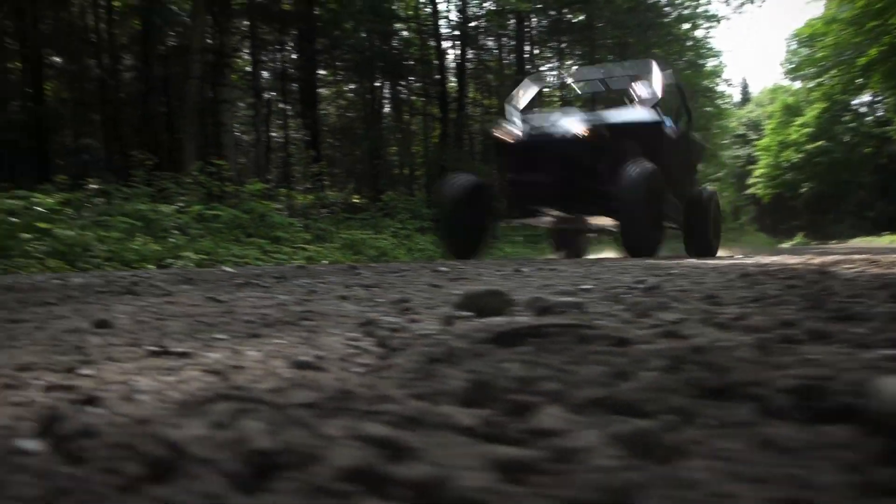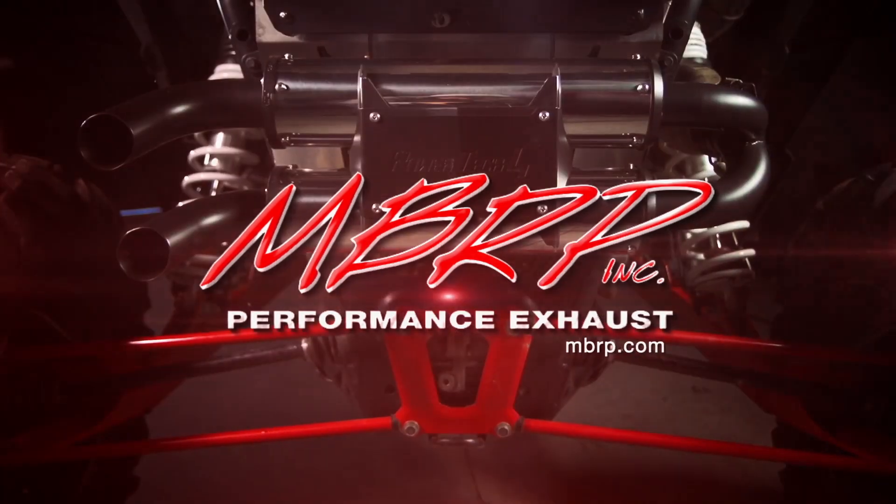Dirt Trax is brought to you by NBRP Performance Exhaust — lightweight performance.